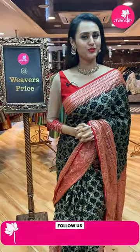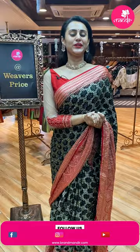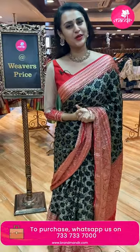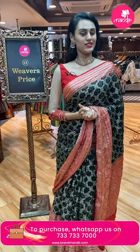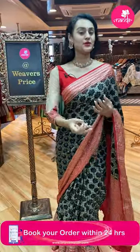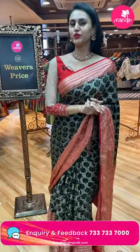Hi, hello, namaskar! Welcome back to another brand new live episode with Brand Mandir. I've been doing absolutely stunning and beautiful, and I hope the same for you all. I'm back with another super exciting live episode, and today's collection is my absolute favorite. Today's collection is all about Bandhani sarees, and there are many different varieties — Kanchi Bandhani, Ikat Bandhani, and more. I'll be explaining everything in detail.